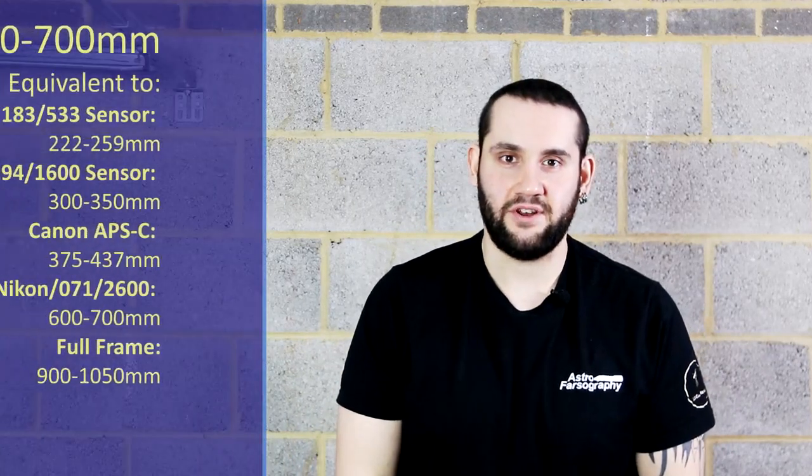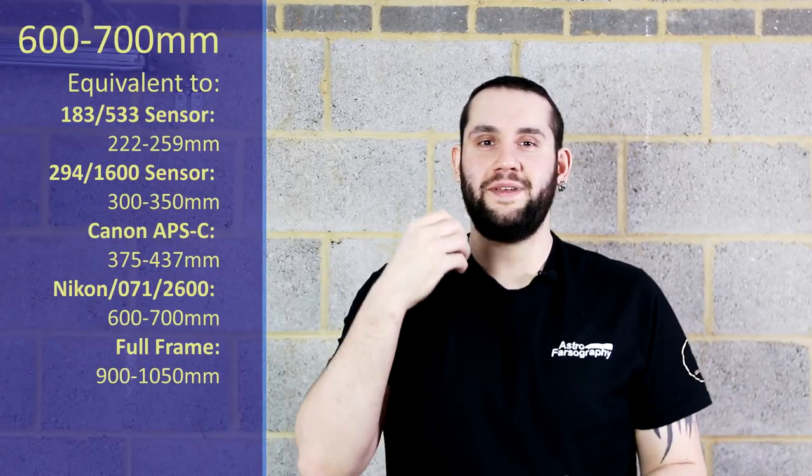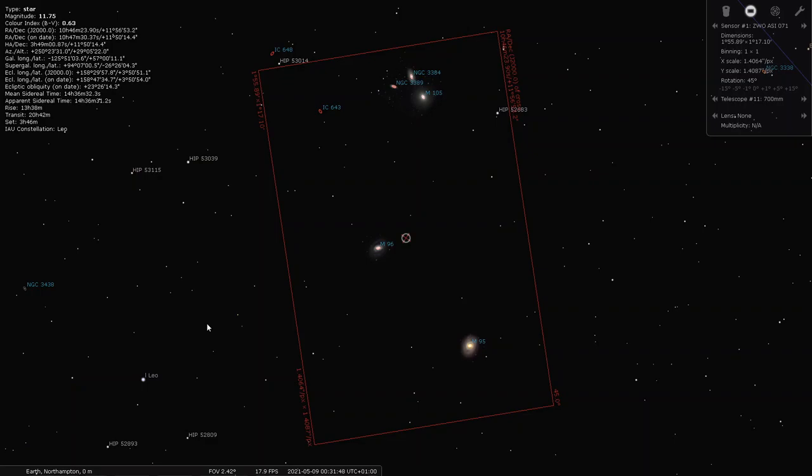At 600 to 700mm, we're back in the constellation of Leo, which means galaxies — M96 and a few surrounding galaxies around it. It's not just Markarian's Chain or the Leo Triplet that you can shoot multiples of. At 600 to 700, you can get M96 and several other galaxies in the same frame with the correct image rotation. As galaxy season begins to come to an end, this is a good swan song for this year, and I'd be comfortable recommending this group of galaxies to image.